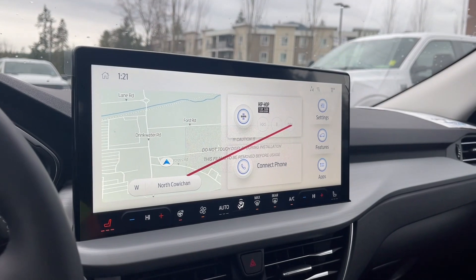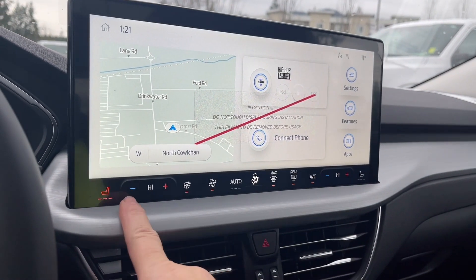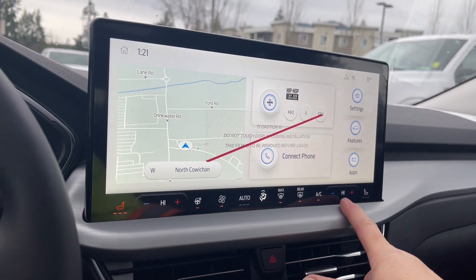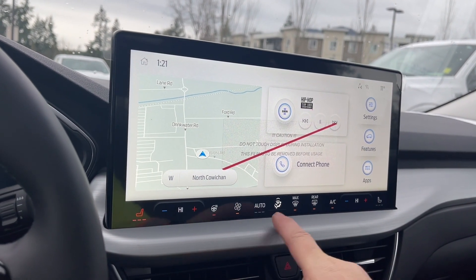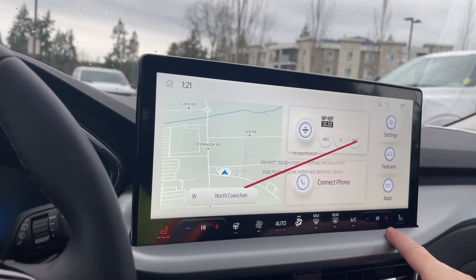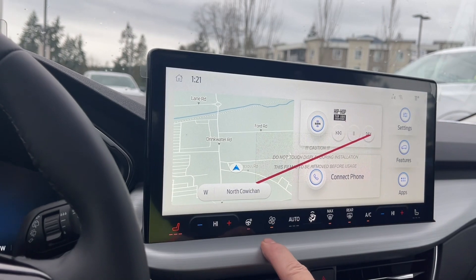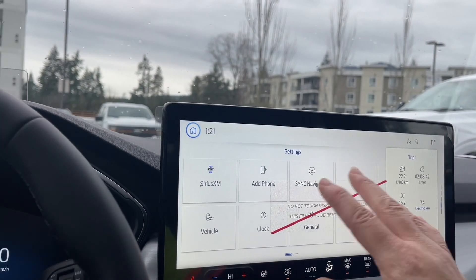In the center we have our display screen. This is nice and big — we're seeing heated seats, dual climate control for driver and passenger, as well as the heated steering wheel. There's your fan, front and rear defrost, and your AC. Off on the side we have the different options. We're seeing the map here for navigation, and we can go into settings for the different options available.